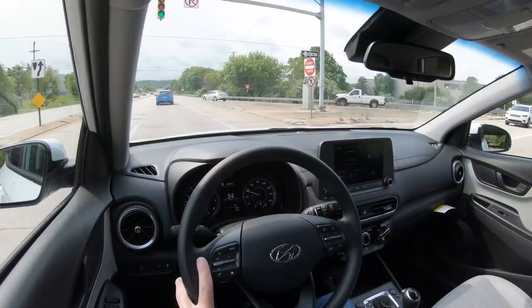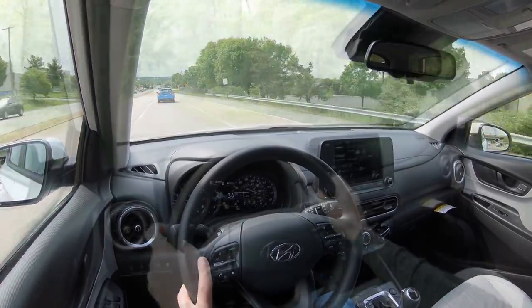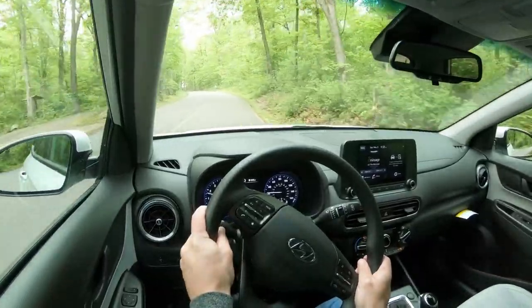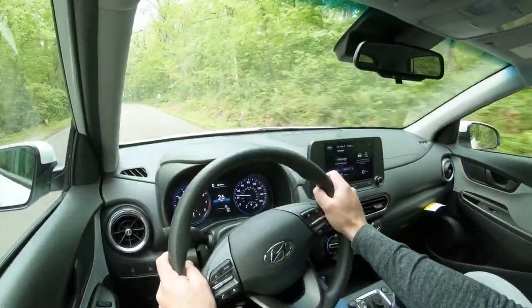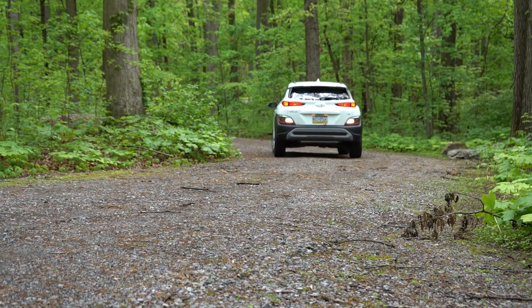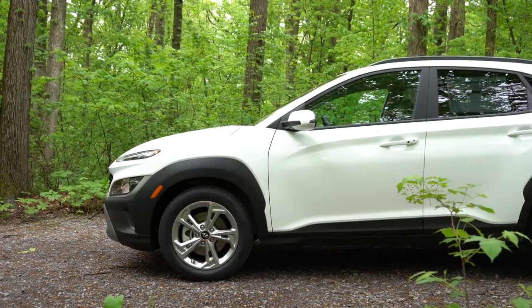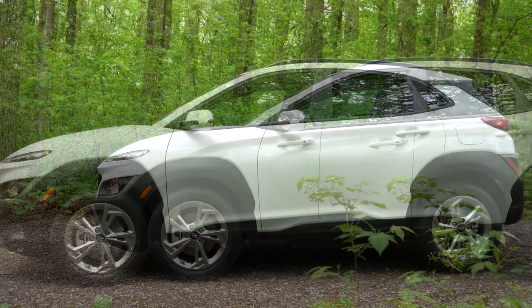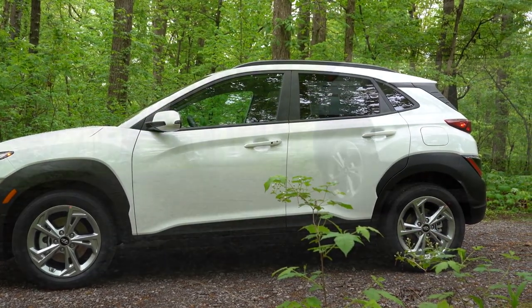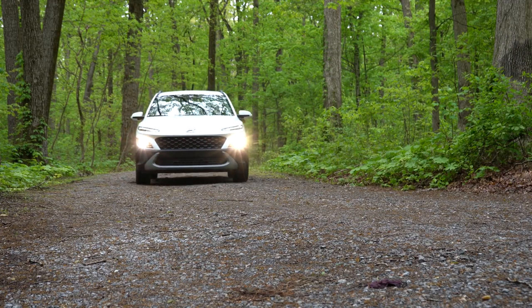The braking feel isn't bad — it's not a soft, spongy feel. But 132 feet from 60 isn't the best. On suspension: up front you get a MacPherson strut, and in the rear a torsion beam axle for front-wheel drive. If you go with all-wheel drive, you get an independent multi-link rear suspension, which offers a smoother ride and better handling. Definitely consider AWD if not for the drivetrain then at least for the superior suspension.